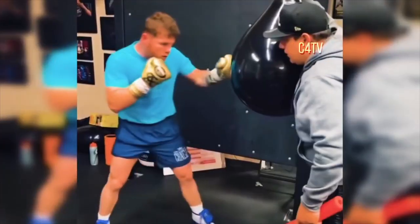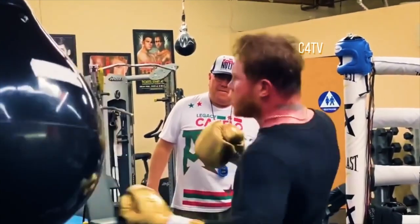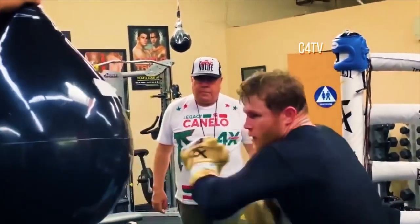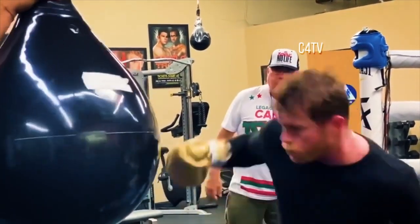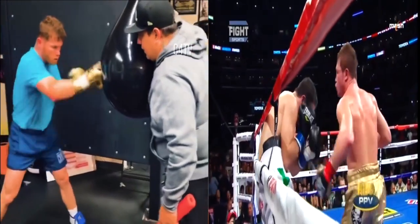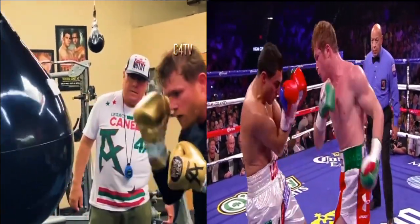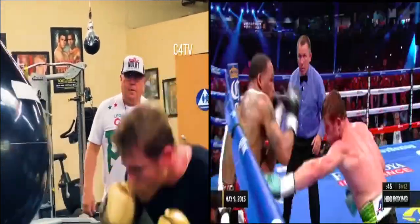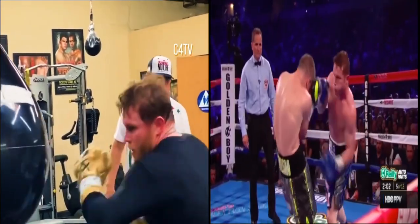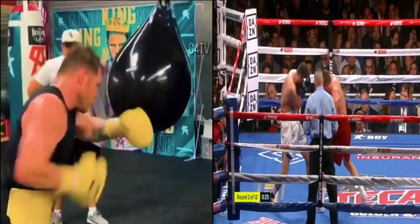Canelo also uses a bag called the Aqua Bag, which is full of water. Here, Canelo will work on his uppercuts and hooks mainly, whilst also slipping and ducking down before throwing the punch. Look at these fight clips where he literally imitates what he was doing on the Aqua Bag but against his opponent. Using this bag is a brilliant way to improve your short-range power punches.